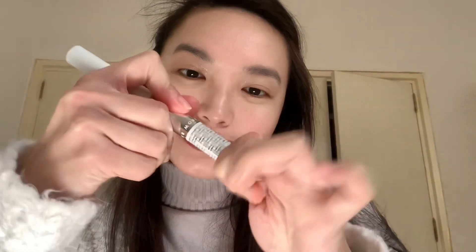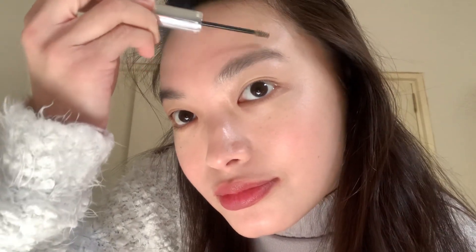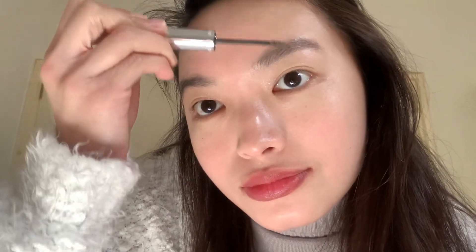Next is the Lash-to-Brow dual-ended definer for lashes and brows. I have the shade Chestnut. I just brush my eyebrows upwards.